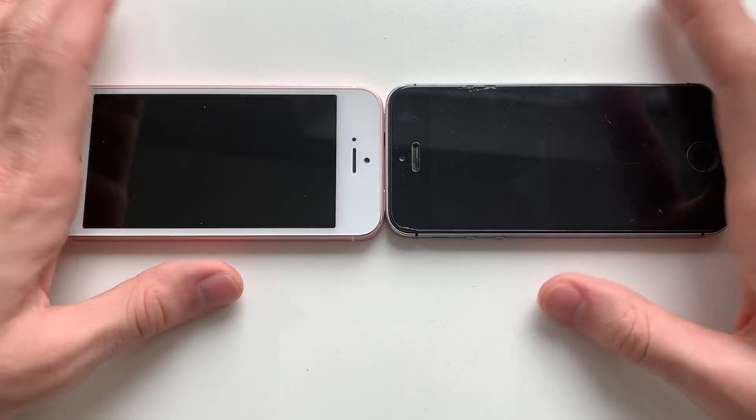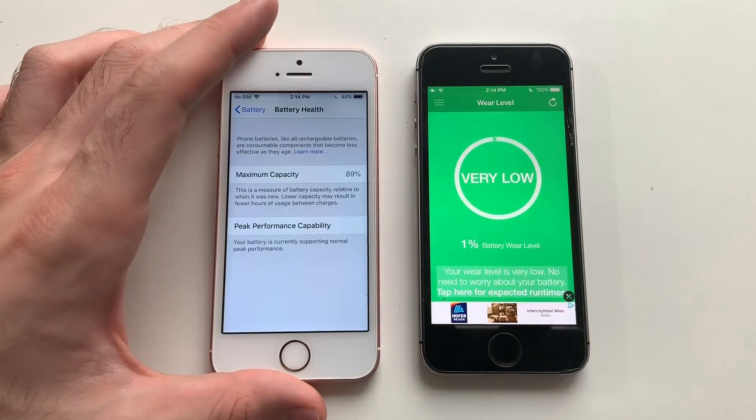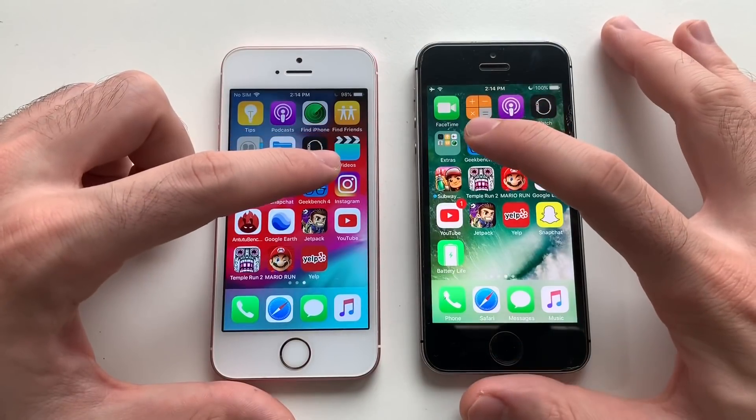Just showing you the battery till now — it's 89% here, and the maximum capacity here is 99%, so there's some difference. That's why this phone loads to a percent and the other one is still at 100%. Now going for a Geekbench 4 test.